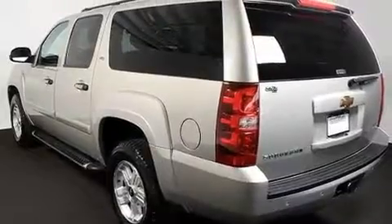A low-tire pressure indicator, third-row seats, and this vehicle has fewer than 54,000 miles on the odometer.